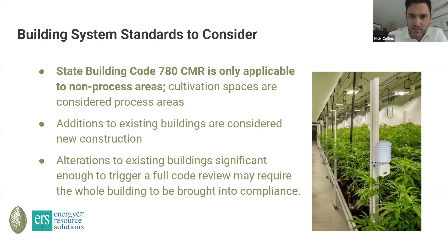For any part of your building that is not process space — break rooms, offices, and the like — all of these need to be to code for this CMR.